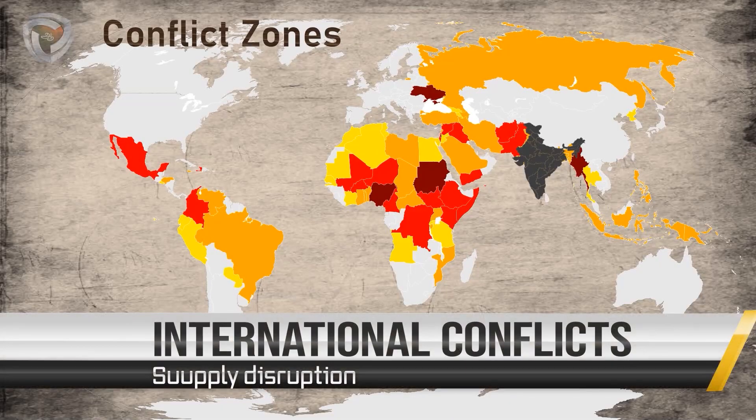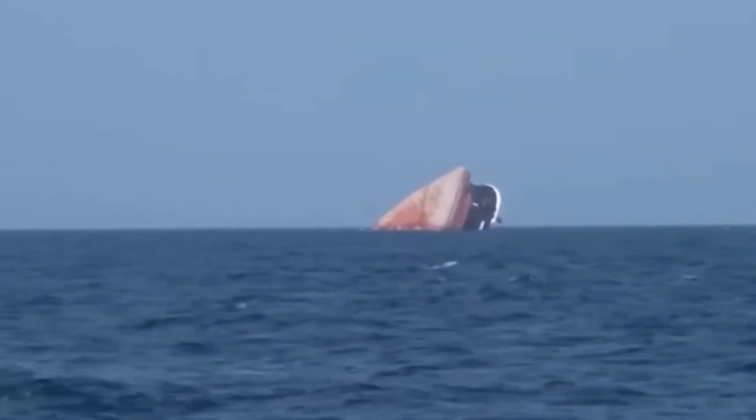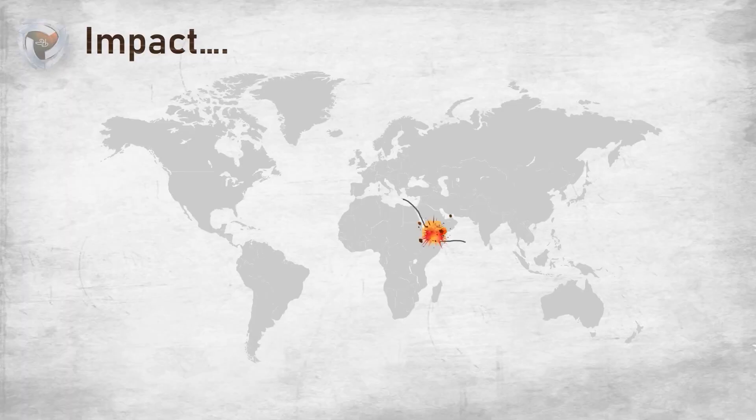Where in the world did this begin? America started this after the oil embargo happened in the 1970s. America decided to store oil for specific days and created a strategic oil reserve program.